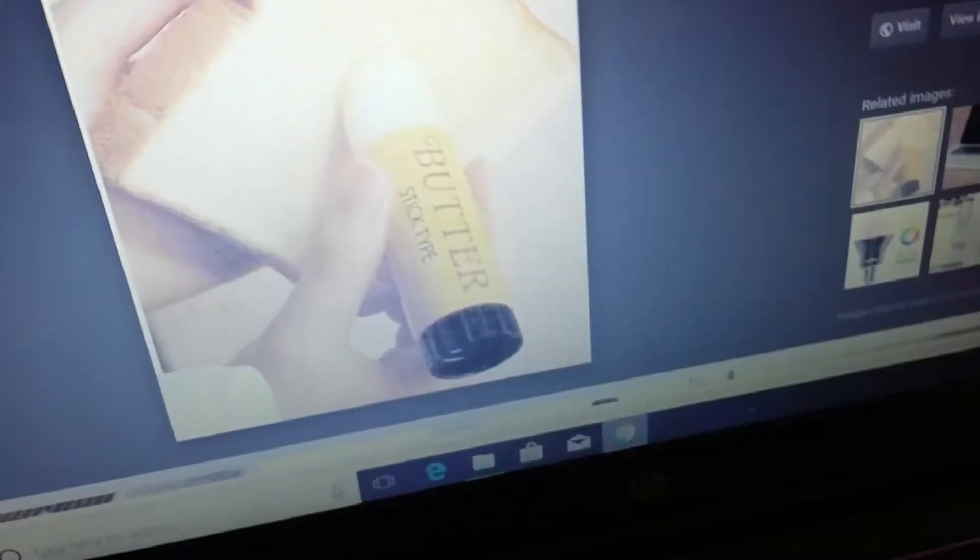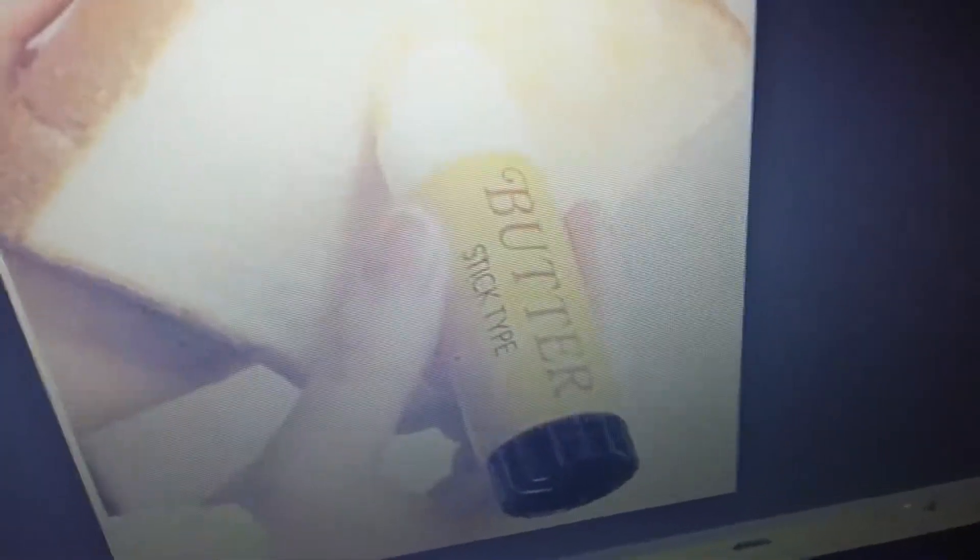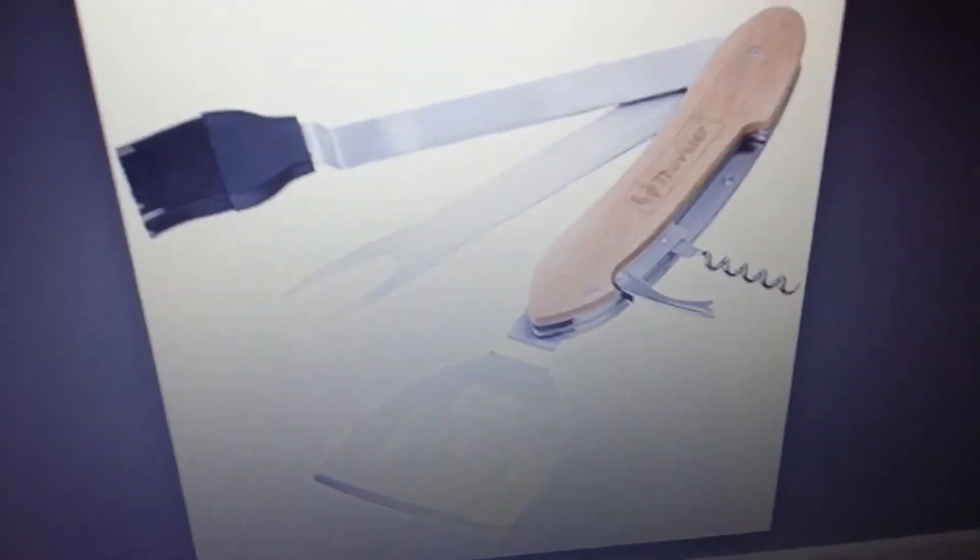I honestly need this. When I make grilled cheese I always put too much butter and it seeps through everywhere. This is a butter stick — like chapstick for butter. You unroll it, rub it on the bread, put the perfect amount on, and put it aside. I need that.